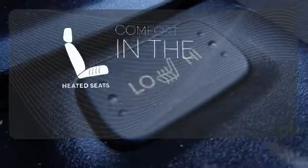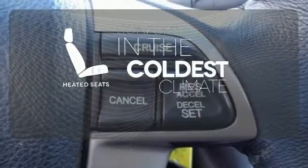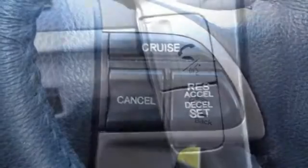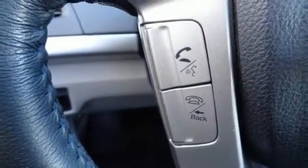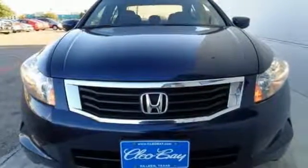The heated seats keep you comfortable no matter how cold it is. Enthusiasts hail the Accord's brilliant performance with Honda's powerful double overhead cam engine that still generates incredible fuel economy.